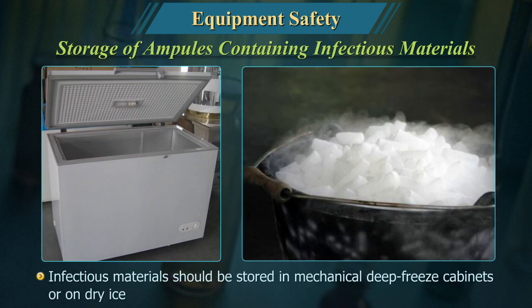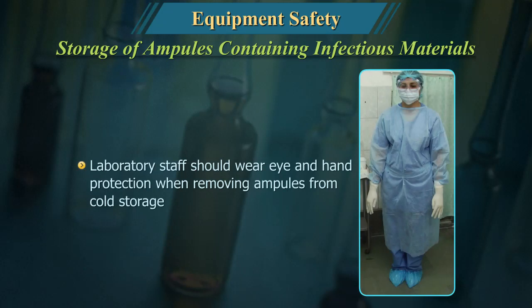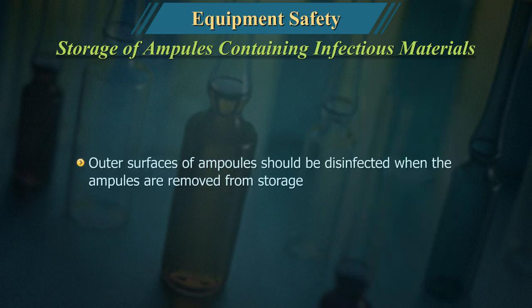Storage of ampoules containing infectious materials: Infectious materials should be stored in mechanical deep-freeze cabinets or on dry ice. Laboratory staff should wear eye and hand protection when removing ampoules from cold storage. The outer surfaces of ampoules should be disinfected when the ampoules are removed from storage.